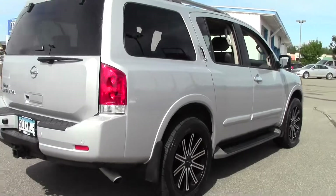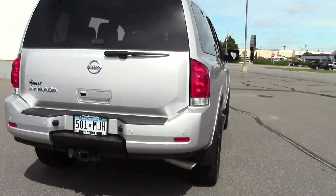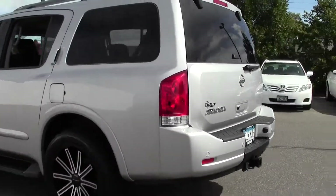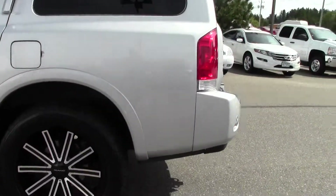Four wheel drive, limited slip differential, heated mirrors, premium sound system, satellite radio, Bluetooth, traction stability control — almost too many features to list. Custom 22 inch wheels.